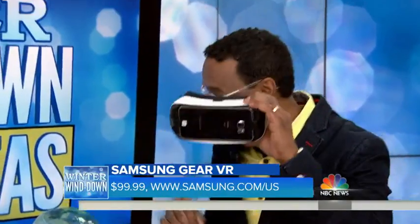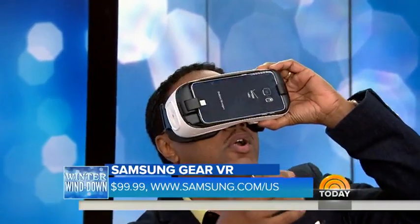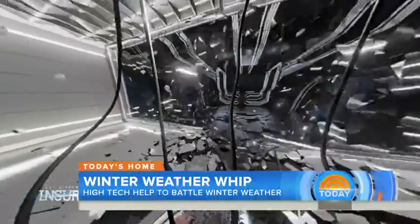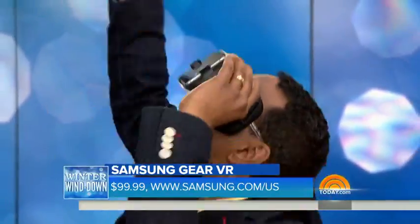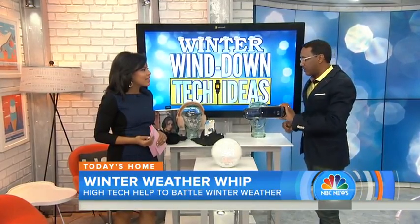Last but not least, virtual reality is real. Only $99 for this — the Samsung VR powered by Oculus. You put this on and you can play a ton of games with the family. Or, like I'm doing right now, I'm swimming underwater, which makes me feel like I'm on a virtual vacation. As you move left to right, I'm seeing everything — the sharks, the fish, the top of the water. Only $99. You put your Android phone right in there and you're up and running.